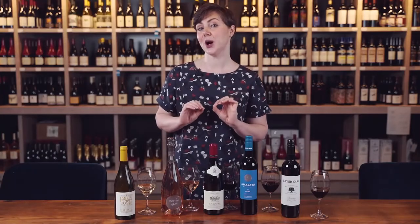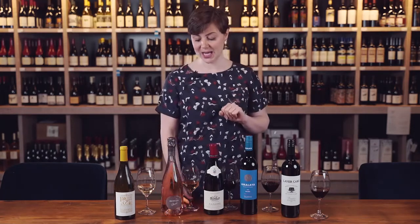Here we have the Glera grape variety, which has been tinted ever so slightly with some Pinot Noir that's also grown in the region — so a new and exciting trend. Something to try with your barbecue foods such as salmon or chicken as well.